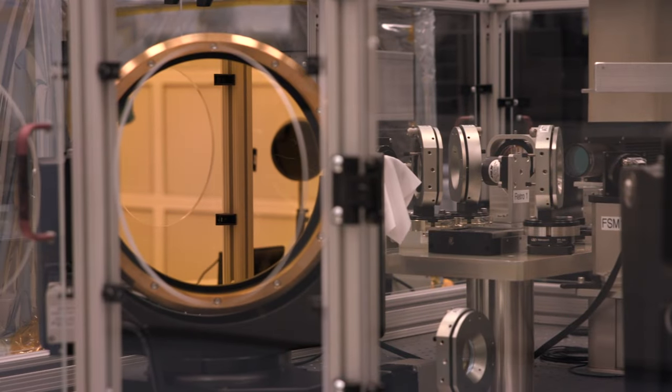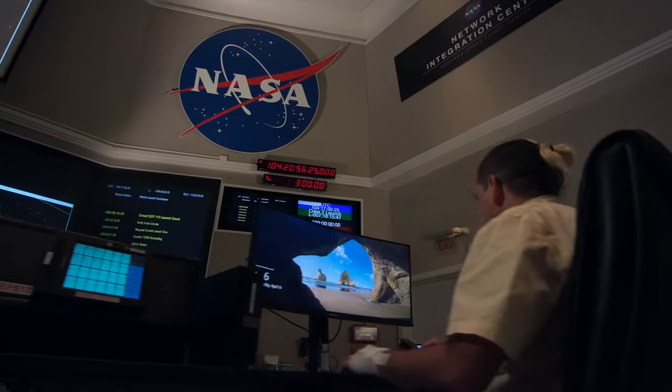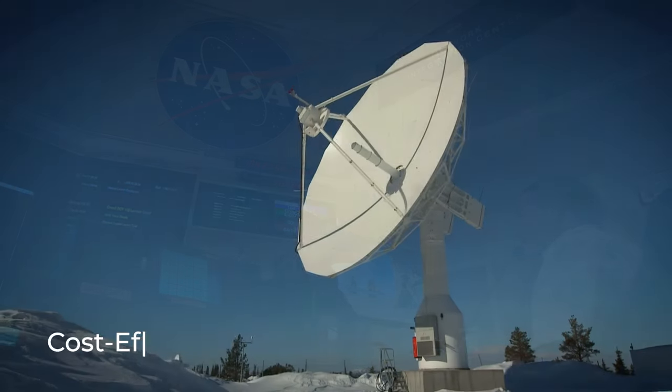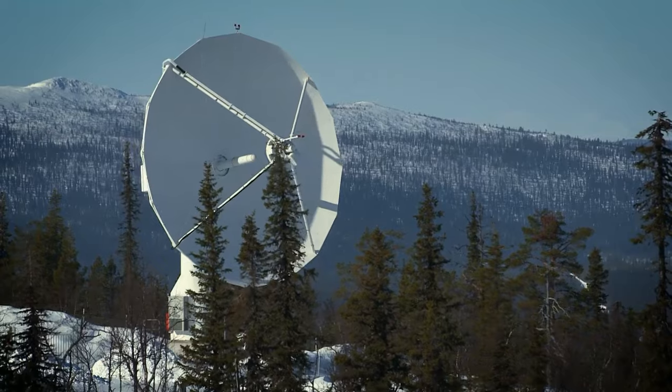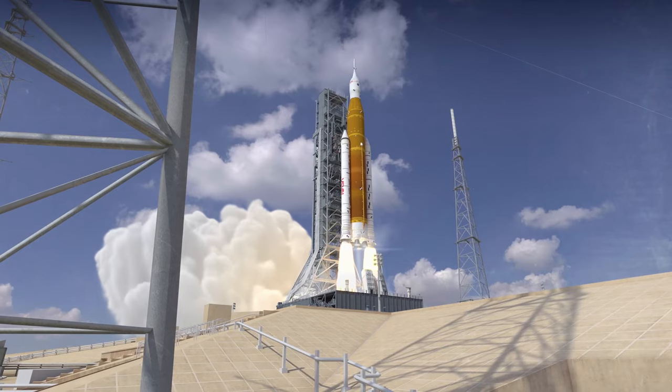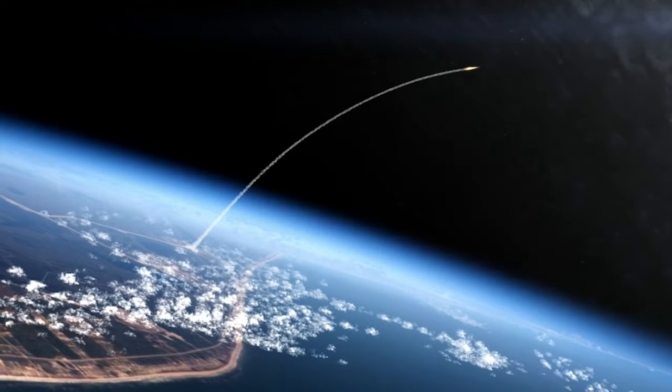The network leverages a broad spectrum of capabilities, negotiating on behalf of all missions to provide cost-effective, proficient, and secure services. As a result, missions have robust and reliable services that fully support their objectives from the launch pad to landing.